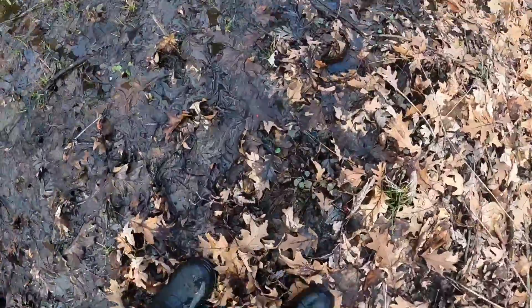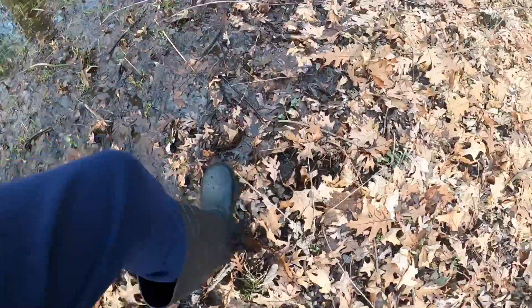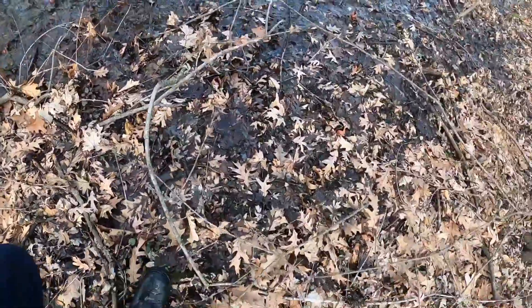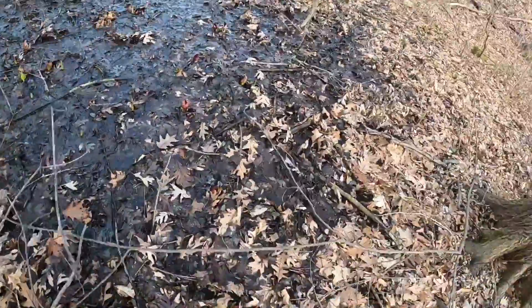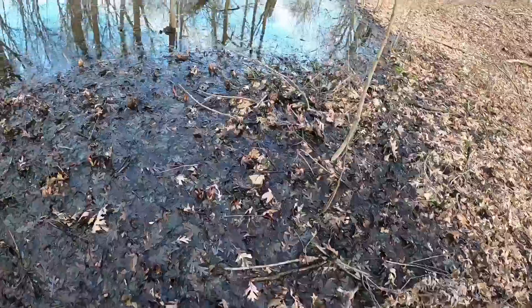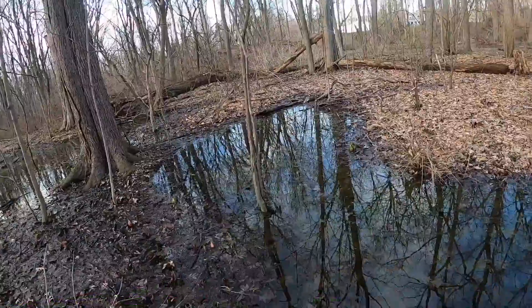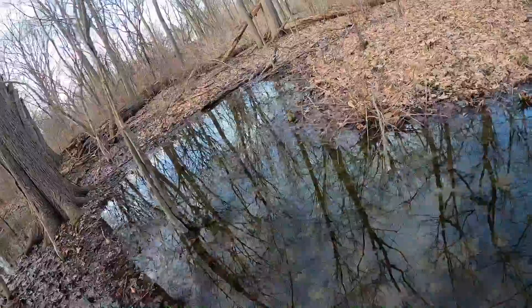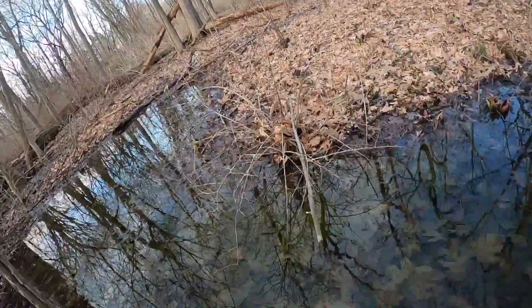Oh, here's another one — oh, another one! Look, there's even a river here, it's just water. It's not even a creek. Oh god, that's deep.